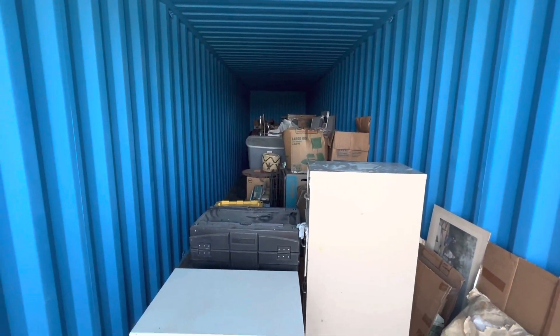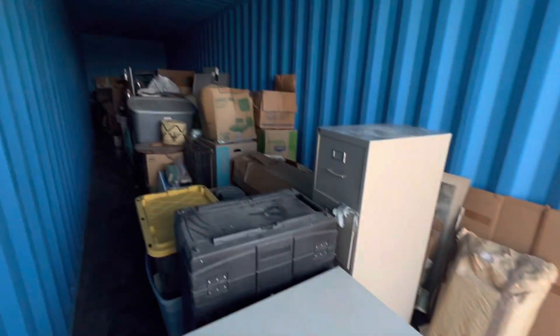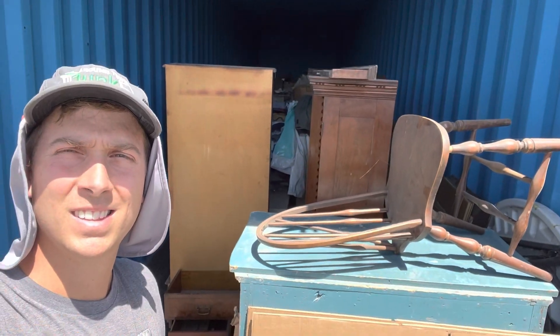Loading into the storage container, starting to get full. We've got this room in the front we're going to use for some fragile furniture and paintings, with a walkway down the left. So far so good — really full container.